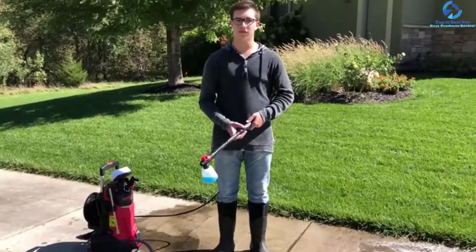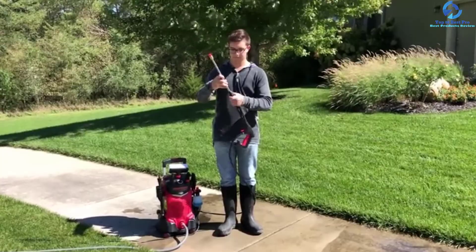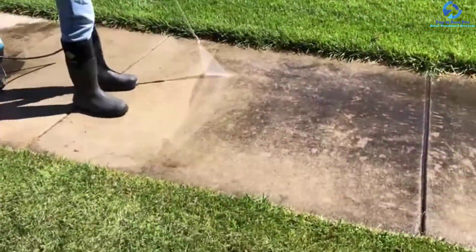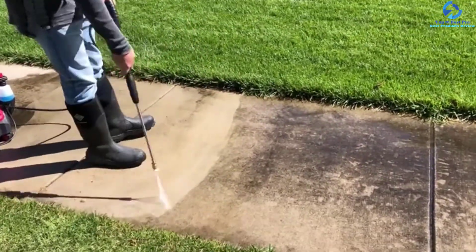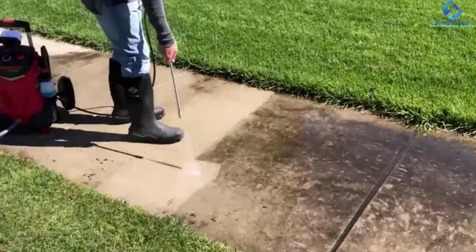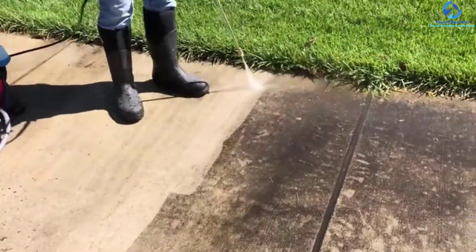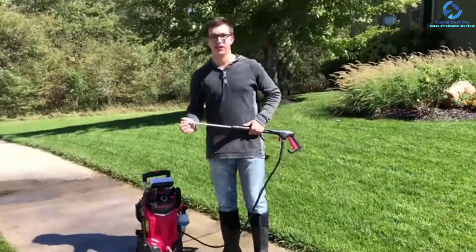The color combination of red and black gives it a bold look and can fit into your space easily. This product comes with a flexible hose and 5 quick-connect spraying tips. So whether you're planning to clean a gutter, car, or anything else, this piece of equipment is for you. It also has a universal spray gun included.